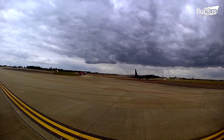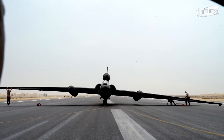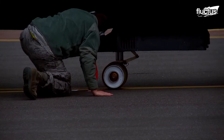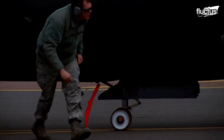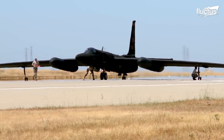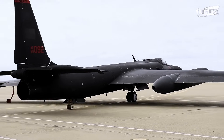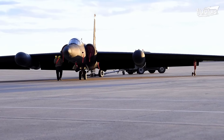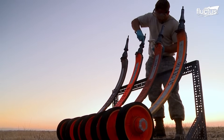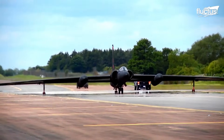To further reduce weight, the U-2 does not have standard landing gear. Instead, it relies on a bicycle-style tire configuration, with a single wheel in front and another at the rear. For stability, temporary pogo gears are attached under the wings to support the aircraft during taxiing and takeoff.